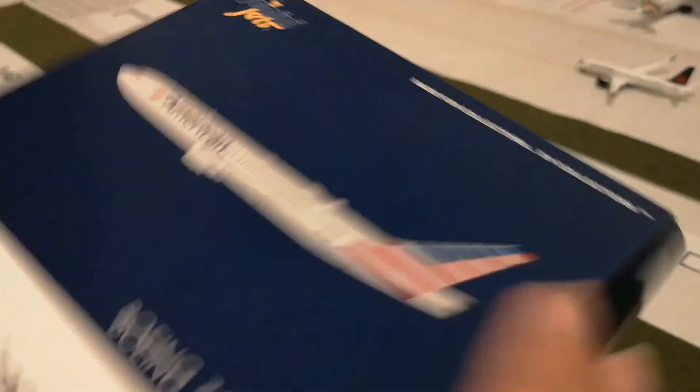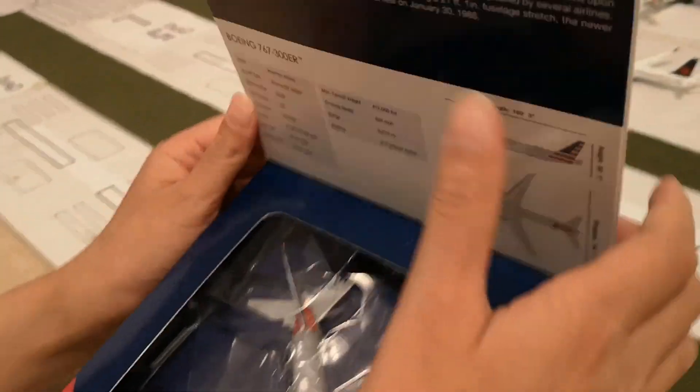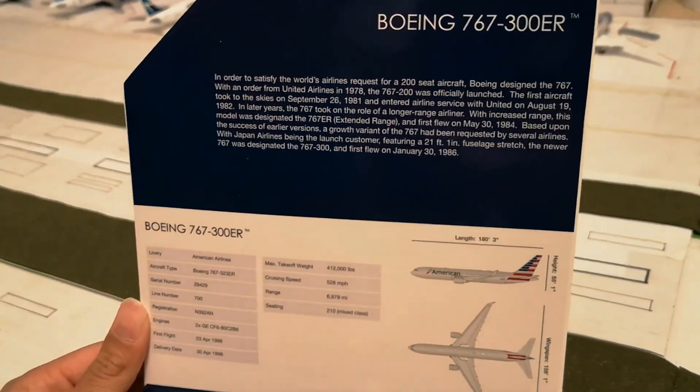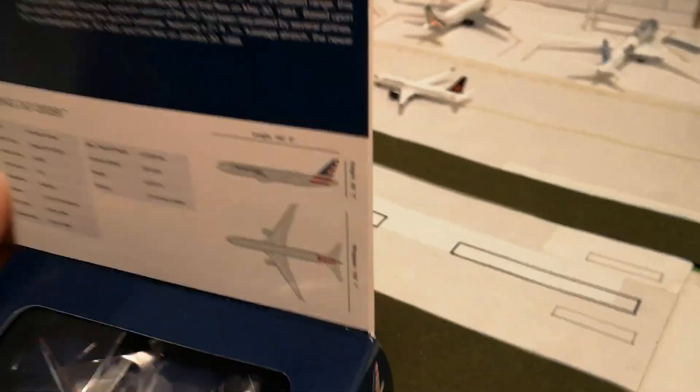And now the pamphlet — you can pause this video — there are just some facts about the plane and stuff. Let's get right into the box.